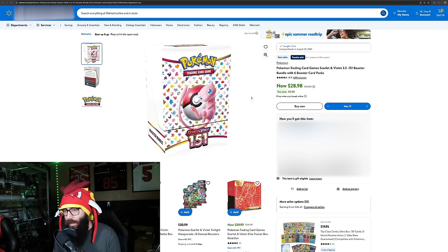As of the recording and uploading of this video, 151 booster bundles are currently available on Walmart, sold and shipped by Walmart. This is not third-party resellers — this is $28.98 for booster bundles.